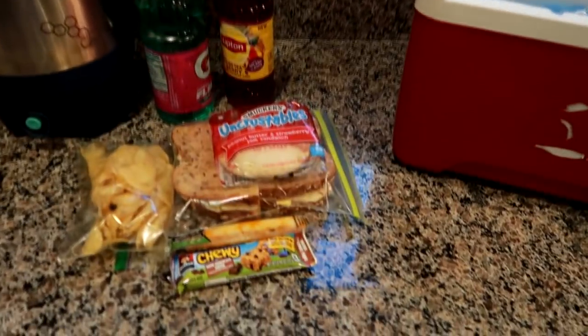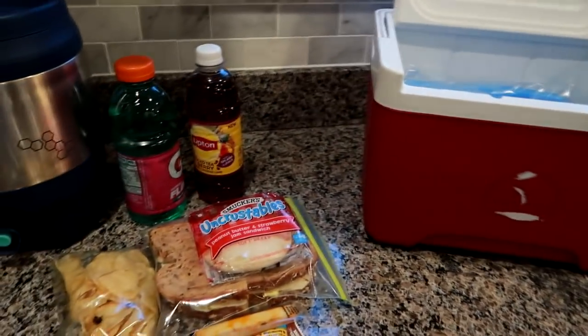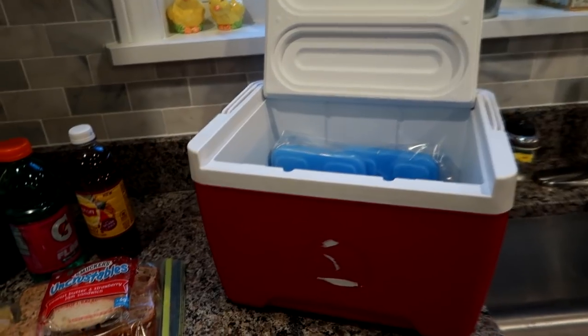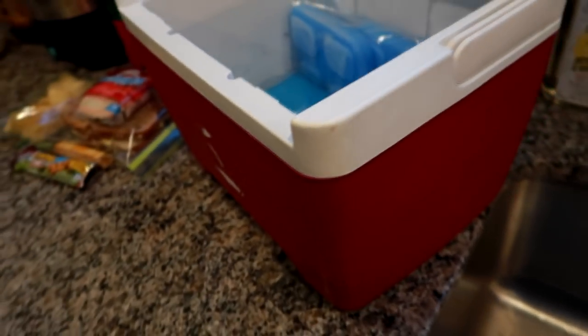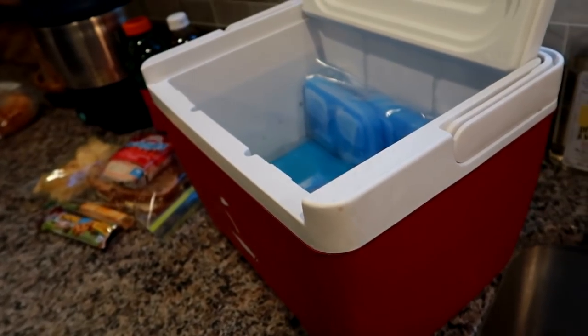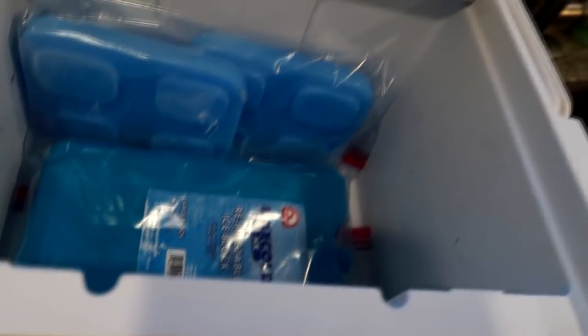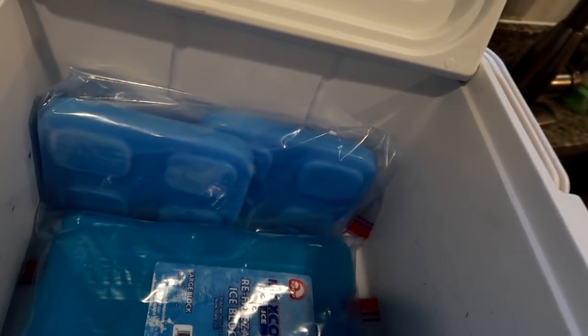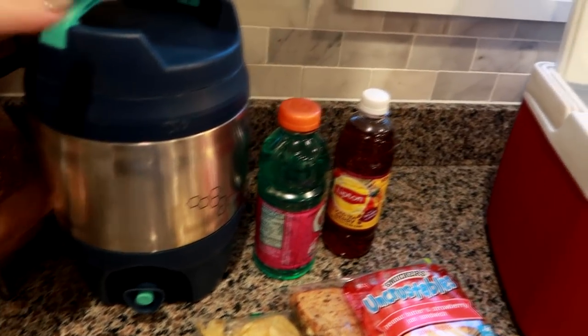Good morning guys, back with my first 'what's my husband's lunch' video. It's Monday morning and we're getting ready to pack up the cooler. I still get a lot of questions about it — we've had this thing for almost four years. I think we got it at Walmart. I just put a large ice pack in the bottom and two smaller ice packs on the back side. It's just the perfect size.